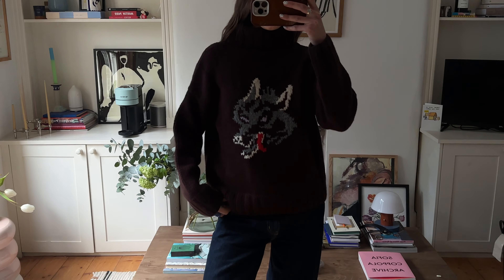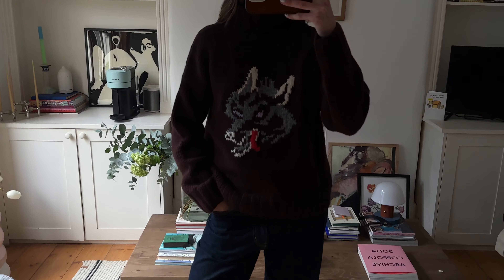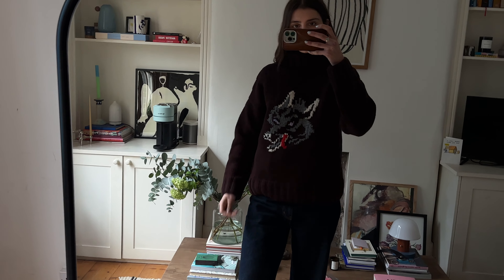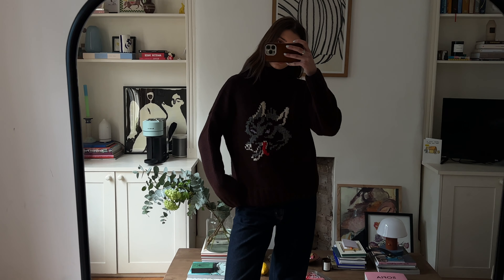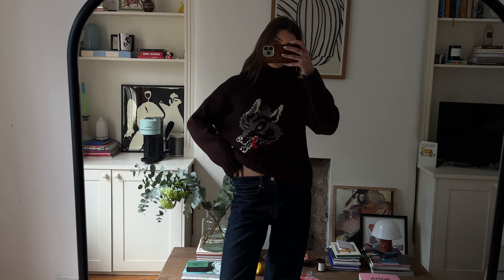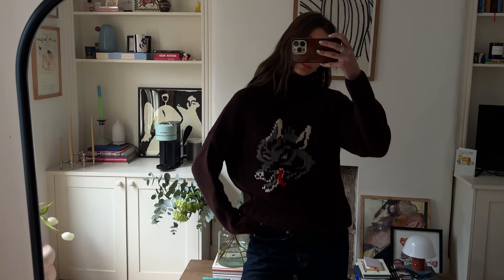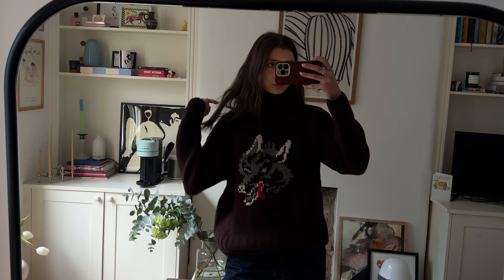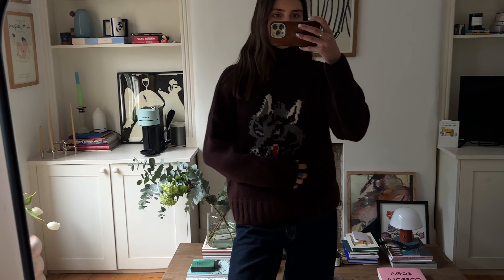I tried it on with my Arket jeans, which are the Lark style and a bit baggier. I just feel like it looks much better — it's like a smaller top with the jeans, quite cute. But do I need more jumpers when hopefully we're coming out of winter? I think it was reduced to £150, which is still quite a lot, but it feels really thick and nice quality.